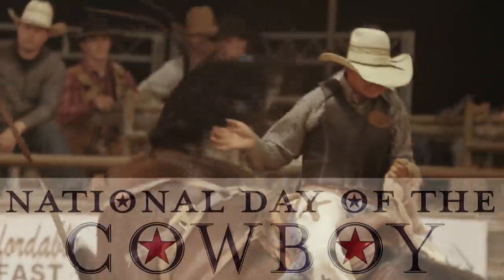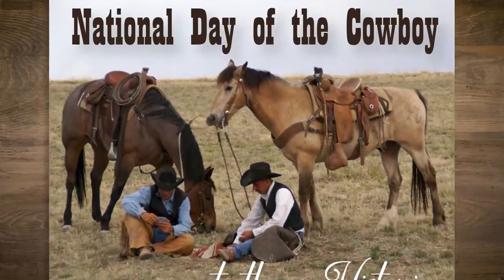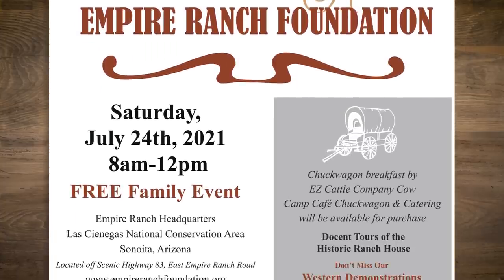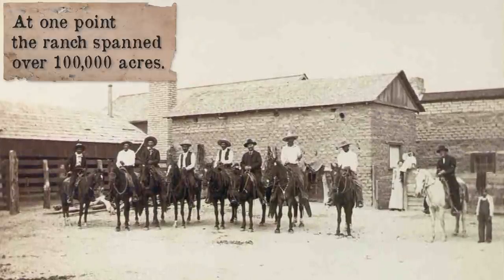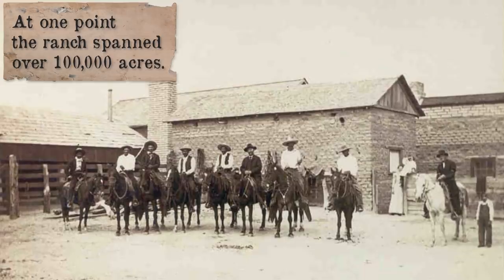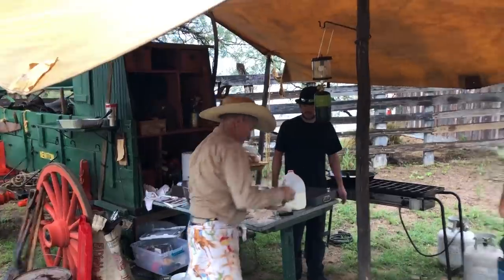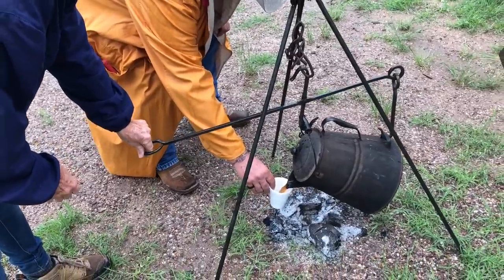The fourth Saturday in July is recognized as the National Day of the Cowboy. Dirty Dan and I headed down to the Empire Ranch for their celebration. It seems a fitting place since it's been around since 1876 and was one of the largest cattle ranches in the Arizona Territory. We started off with a little breakfast at the chuck wagon from the EZ Cattle Company, serving the best bacon I've ever eaten. Not to mention, the coffee was top notch.